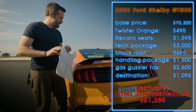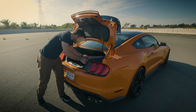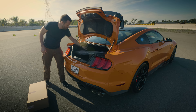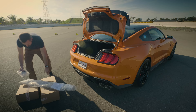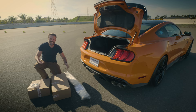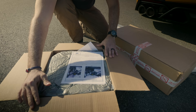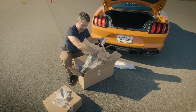The handling package comes in the trunk. You may be wondering why we didn't get the carbon fiber track package — well, it's $18,500. So we got the $1,500 handling pack, which comes in these boxes. Inside we have essentially aerodynamic components: an oil separator, which we'll install if and when we start doing track stuff, and these are the splitter extensions that you hang off the front bumper, along with mounting hardware and instructions.